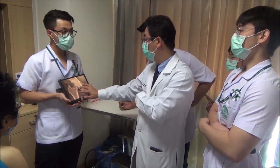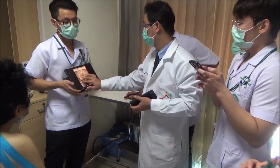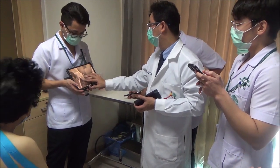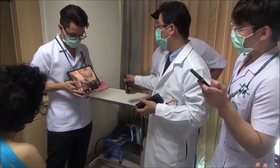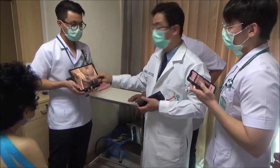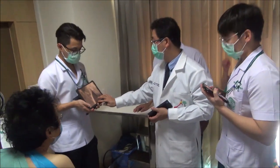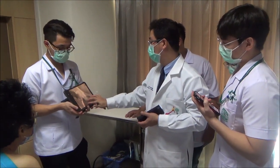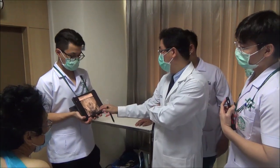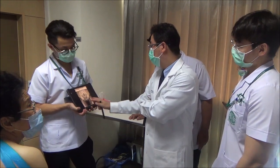There's another film before this one — this is a traction film. This is a basilar neck fracture. It's very close to the base of the fracture, so sometimes it's difficult to say whether this is a basilar neck or an intertrochanteric fracture. The area is very close.